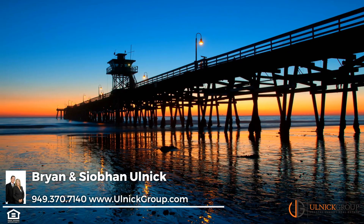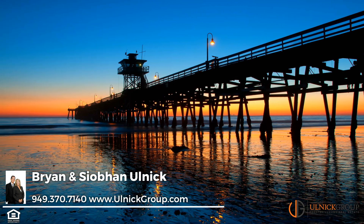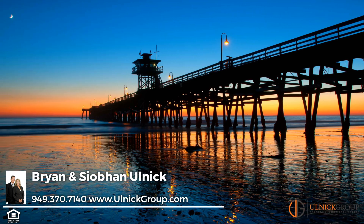Close to world-class beaches, the pier, downtown Del Mar Village, shopping and dining. Treat yourself to the life and style you deserve. Call today for a private showing.